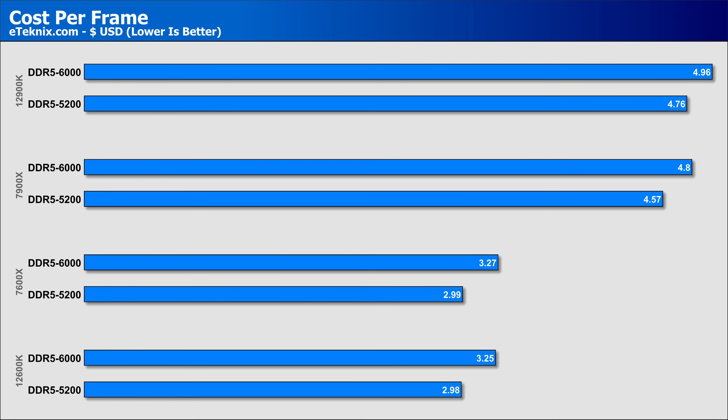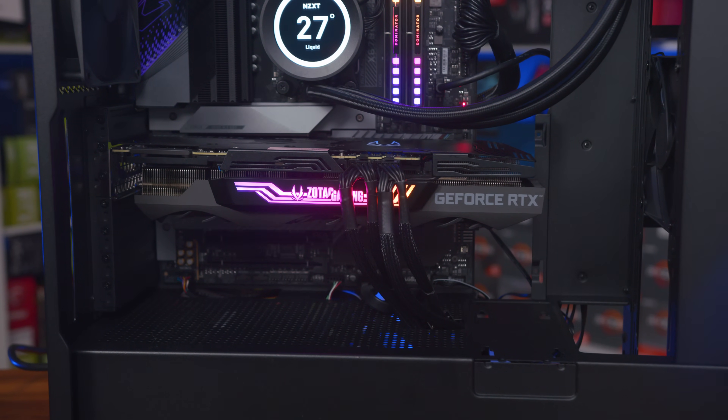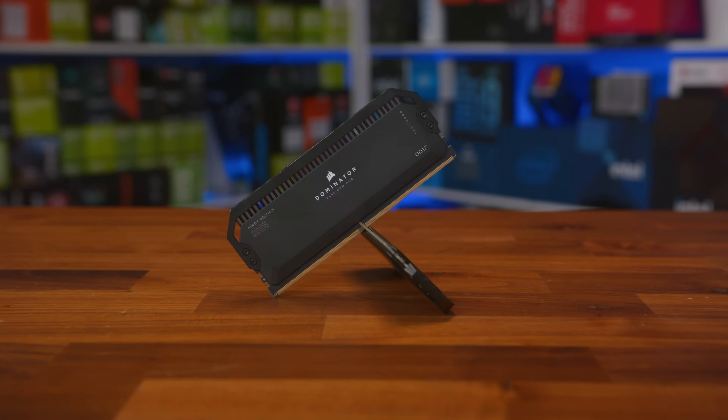When looking at cost per frame with the processor and memory added together, 5200MHz memory on all processors offers superior value for money in both the UK and US markets, with the 6000MHz memory adding what feels like unnecessary costs. The 53% savings could be better spent in other areas — like buying the 7700X instead of the 7600X, which is only 33% more expensive, or buying a faster SSD, or putting money towards a better GPU. The key takeaway is that yes, faster memory does give you improved performance — that's a given. But does that make it worth it? Most definitely not. Buy what is within your budget and use your budget wisely.